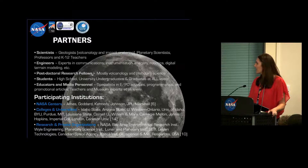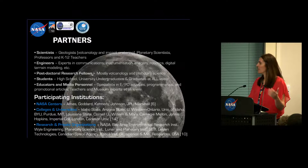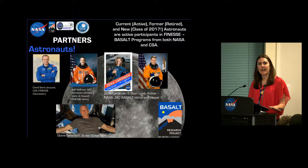Institutions involved include NASA centers, multiple colleges and universities, and research and private organizations. And of course, you've got to have astronauts involved as well. David St. Jacques from the Canadian Space Agency has come on our deployments to Canada. Jeff Hoffman, now at MIT, has come out on field deployments several times. We have several active astronauts who have been coming out into the field for several years, and Steve Swanson has been promoting this as well. It's great to have the astronaut office perspective to help guide what we're doing, and to have that infused back into the human exploration program.